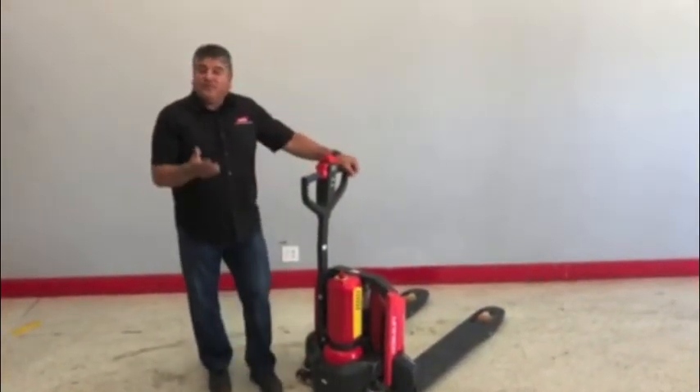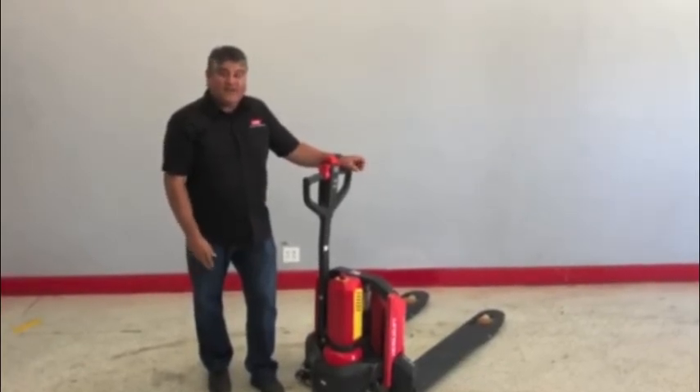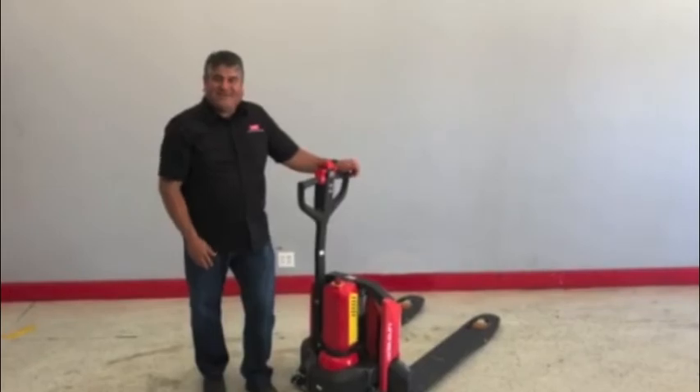So these are great units. It comes with a 110 charger at $35.50. These are going to sell pretty quickly — we have plenty in stock. Give us a call. Have a great day.